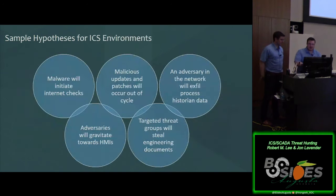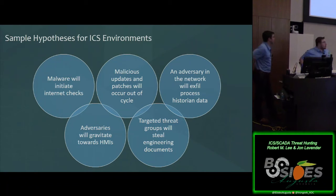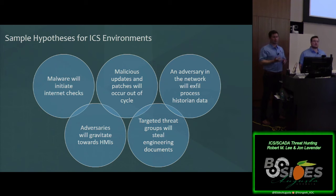We'll leave you with some sample hypotheses to wrap up. In an ICS environment, in a typical control system environment, you might not necessarily want to see or should see internet traffic. It's a pretty simple thing to detect — as long as you're looking for it and you're set up to do collection and actually monitor to see if it's happening or not.